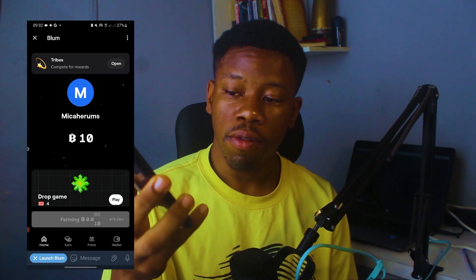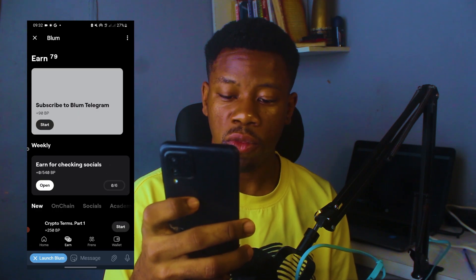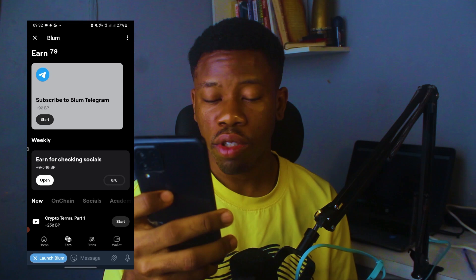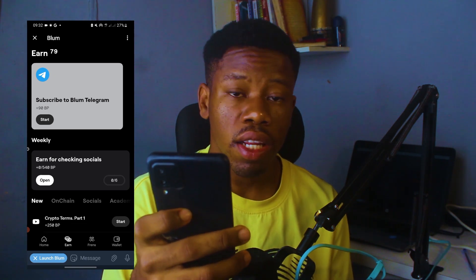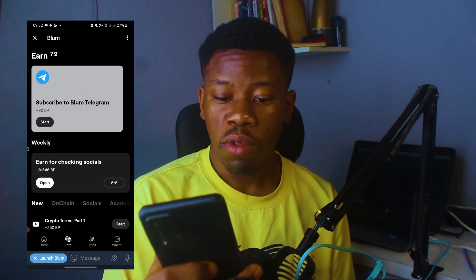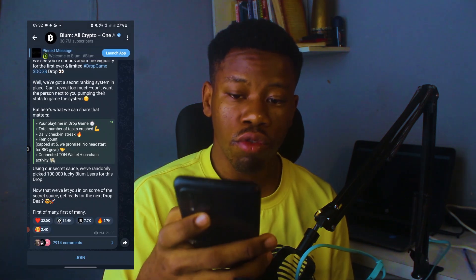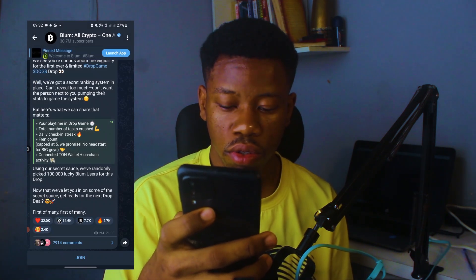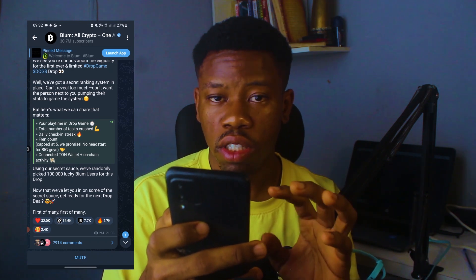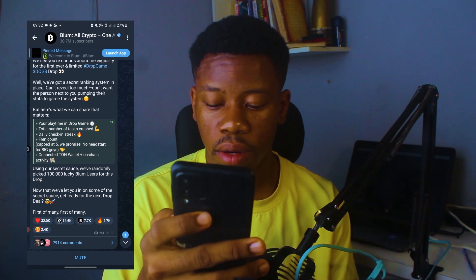One of the things you can use to earn points on Bloom is by subscribing to their Telegram channel and watching some YouTube videos. Click on 'Start' and it's going to take you to the Telegram channel, which you have to join — it's very essential that you join. You click on the join button and then you earn some points for executing this particular task on Bloom on Telegram.